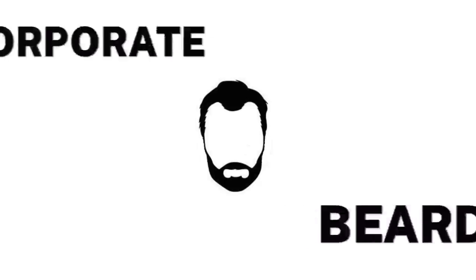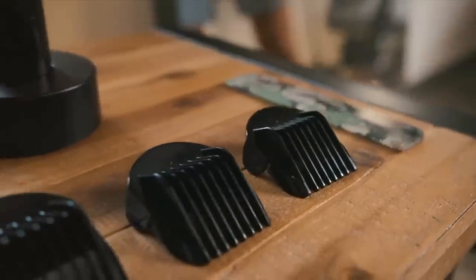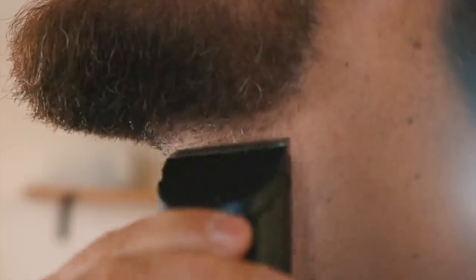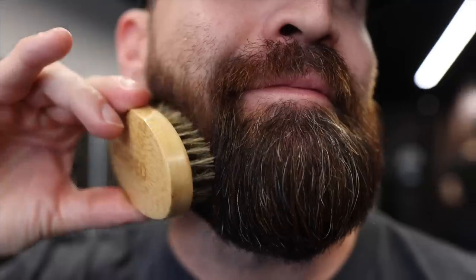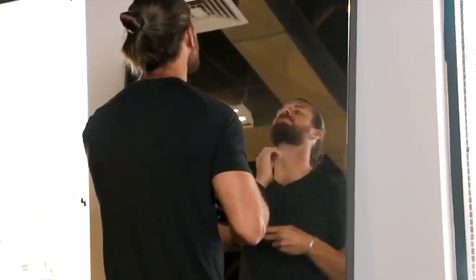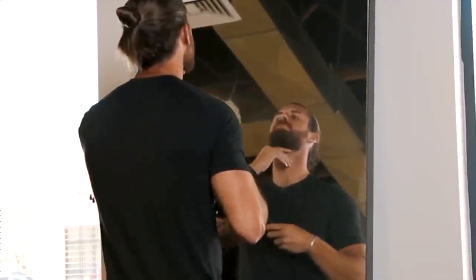Number three: the corporate beard. A corporate beard might be one of the most common beards globally for a few reasons. It's essentially a full beard that's just kept a little bit tighter — closely cropped nice and tight, but has a respectable length, usually no more than two to three inches at the longest. I recommend keeping your cheek lines nice and high and trimming or shaving in a proper neckline just above your Adam's apple, just like a full beard.